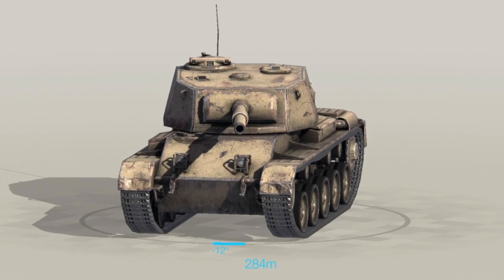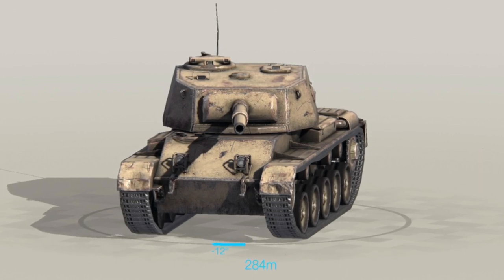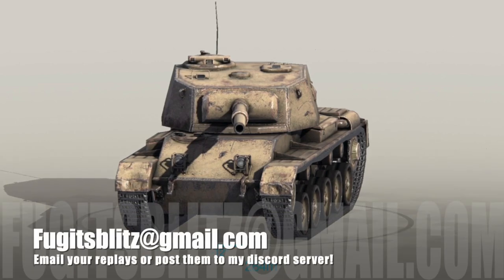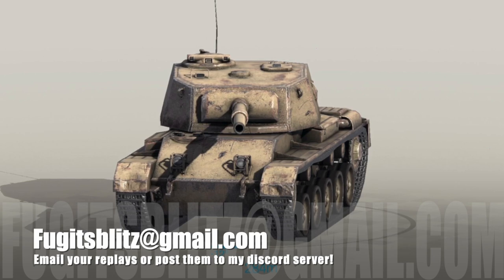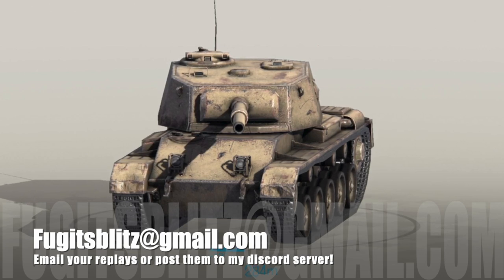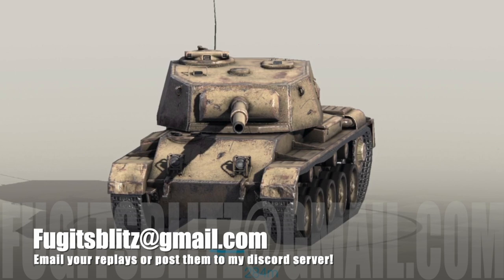Those have been my top five fake premium tanks that allegedly exist but realistically don't. I've been Fujit — I hope you enjoyed that. By all means comment, like, and all the stuff below. If you haven't yet, please press subscribe. You can always send your replays to me at FujitsBlitz at gmail.com, or you can upload them to my Discord server. Until the next time — fake tanks or not — happy tanking!